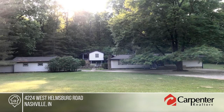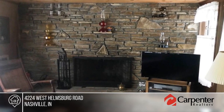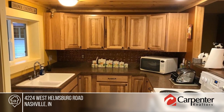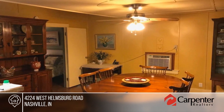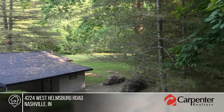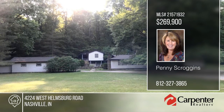Take a look at this two-bedroom ranch on ten beautiful Brown County acres. The kitchen features hickory cabinets and the fireplace is constructed of Brown County stone. There's a cottage with full bathroom that could be a possible place for your overnight guests to stay. This 1950s ranch has a lot of charm with just a hint of the 50s to be really cool. Located just minutes from downtown Nashville — learn more with your call to Penny Scroggins.